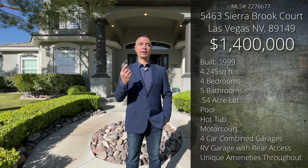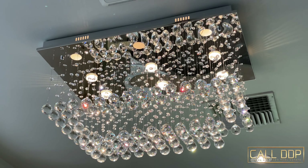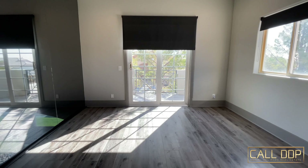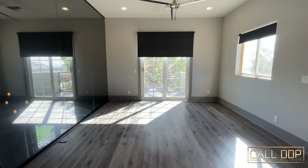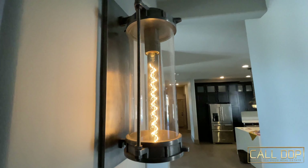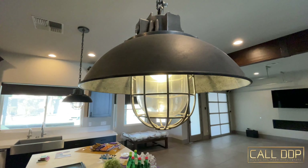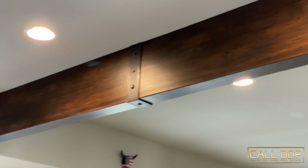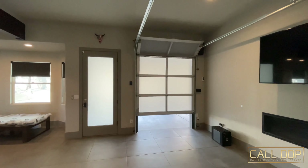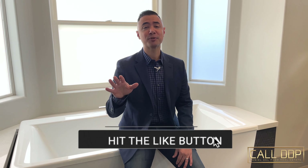We're going to take a look at the whole thing. If you enjoy videos like these and you haven't already, please subscribe to my channel, like this video, and tell me what your favorite feature of this amazing house is in the comments below.